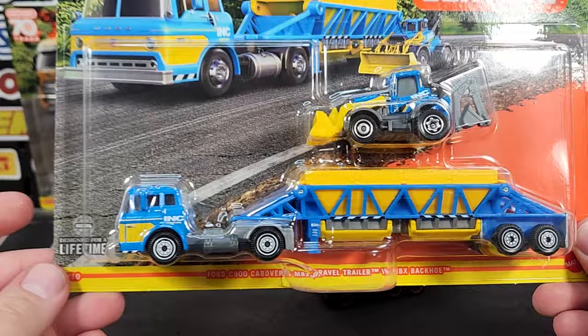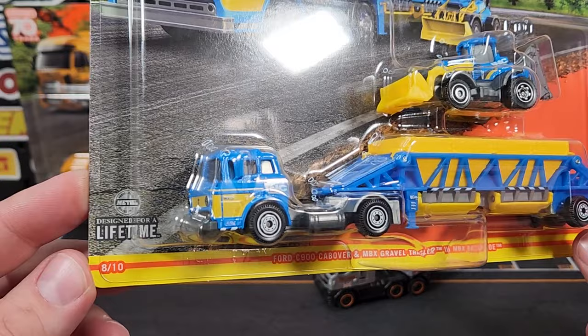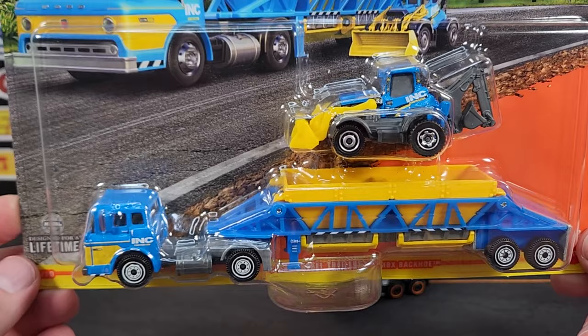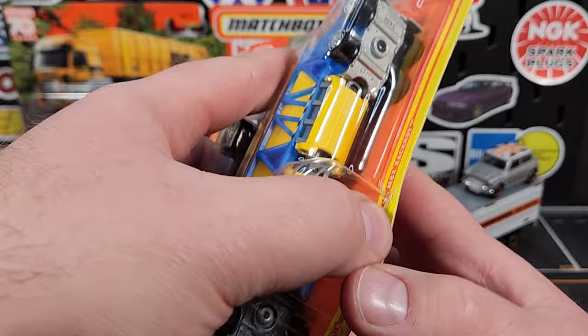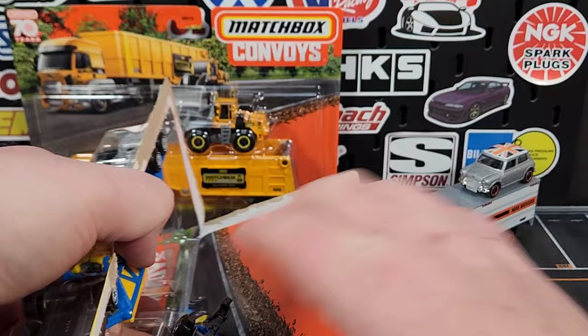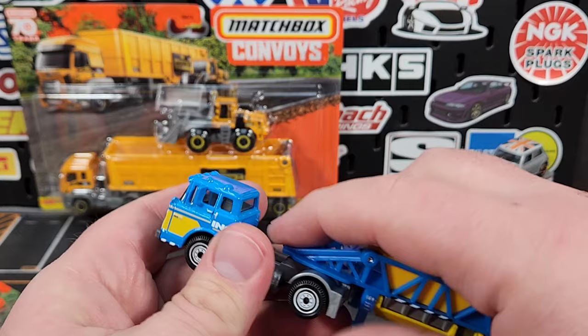Next one up — eight of ten, Ford C900. This was a new casting that debuted in the main line last year. It does have the Ink Construction backhoe on there, and this is a brand-new trailer — a gravel trailer, again a shrunk-down version from the super convoy line. Very cool to get this in Ink deco — I much would have rather gotten this in Rannick but I am super biased towards that.